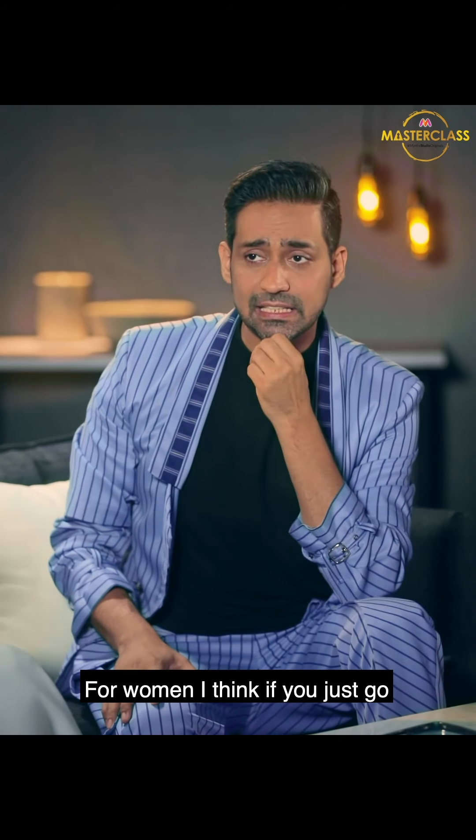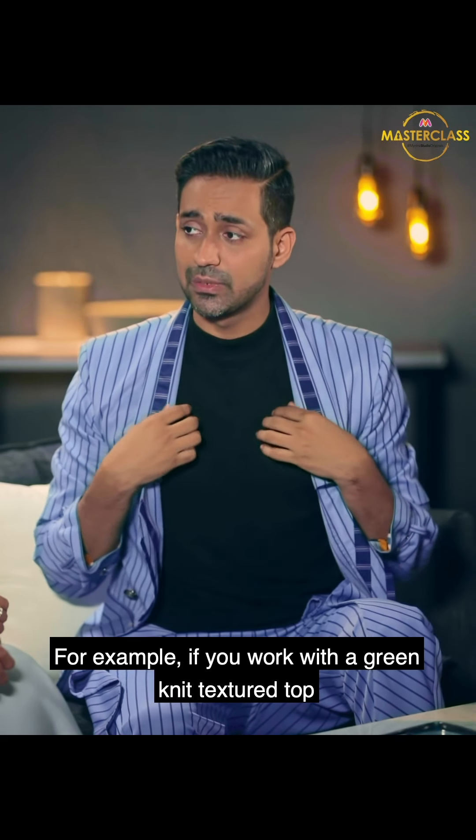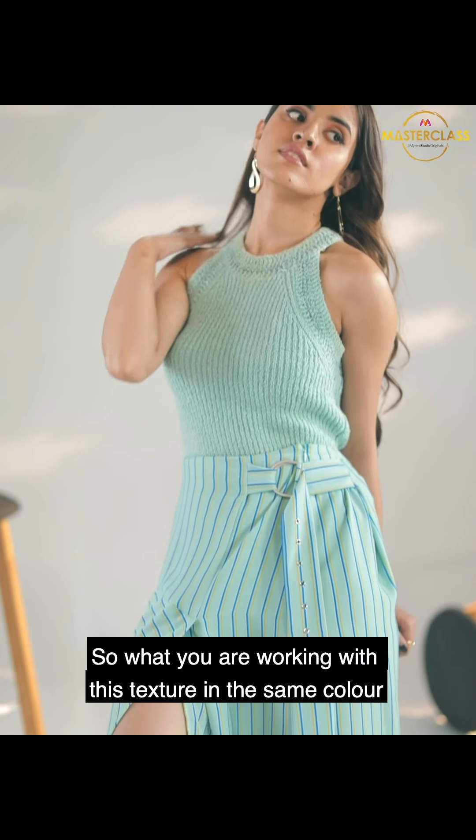That really draws the eye in. And what about for women? For women, if you go one tone top to bottom, you can work with different textures. For example, a green knit texture top — like a little turtleneck or polo neck — with a pinstriped skirt with pleats. So what you're working with is texture in the same color.